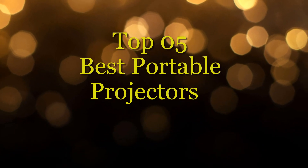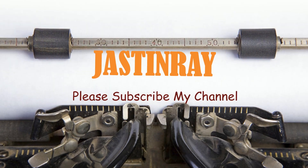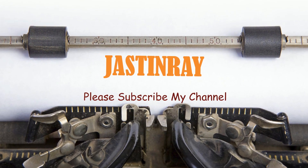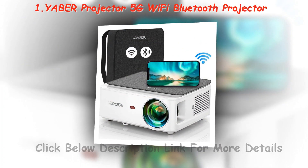Best Portable Projectors: our team collected the top 5 best portable projectors among the whole brand. Are you looking into purchasing a portable projector, but are not sure how to go about finding the best value?